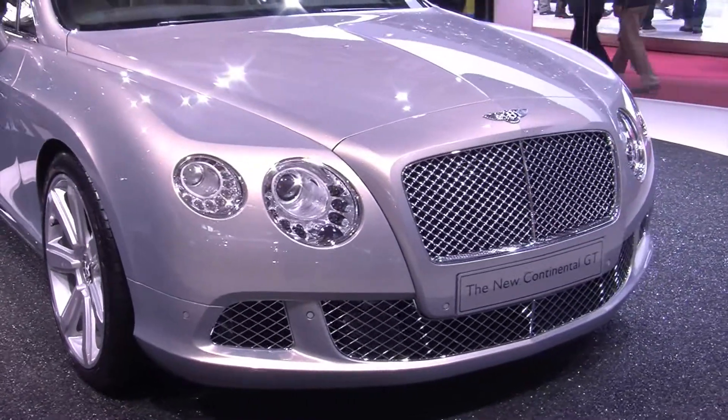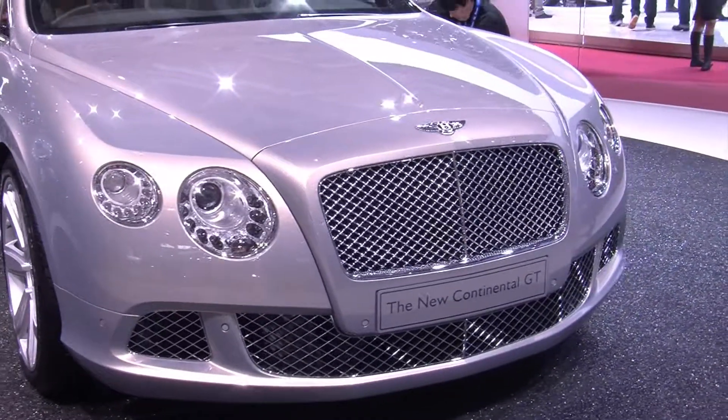So there you have it, the all-new Bentley Continental GT, which looks an awful lot like the last one. Expect prices to start from around £126,000 when it hits the showroom next year. Expect a GTC convertible to follow soon afterwards, and an adrenaline-pumping Supersports not too far after that.